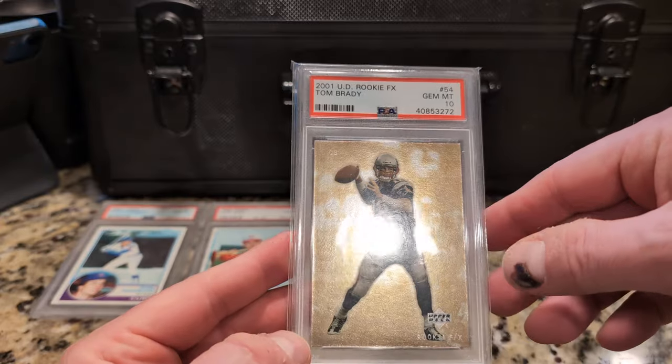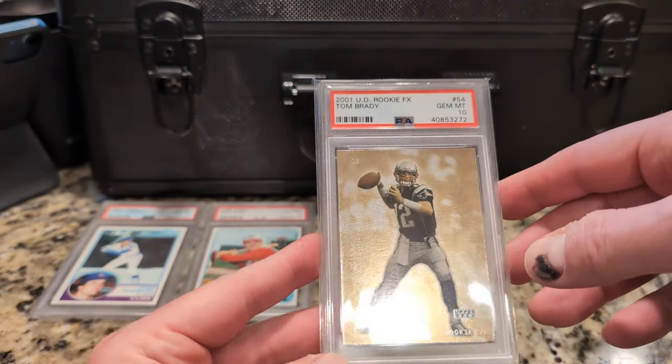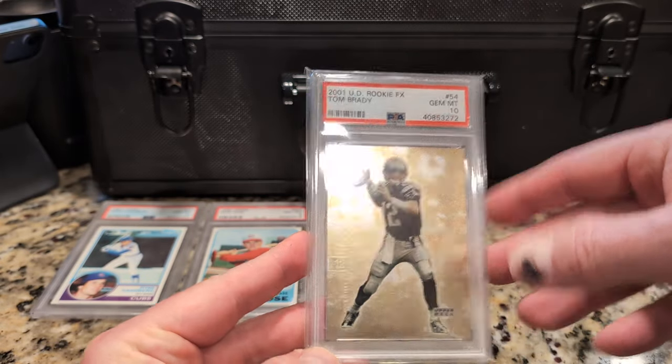Here's Tom Brady, 2001 Upper Deck Rookie FX — one of his very few issued cards from 2001. There may be like two or three others. Tom Brady.